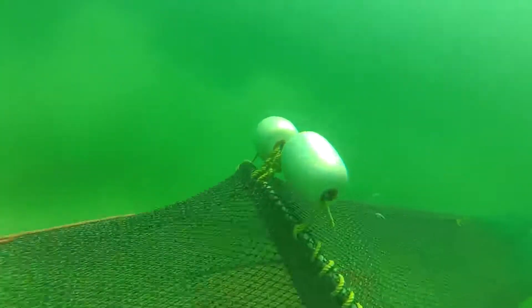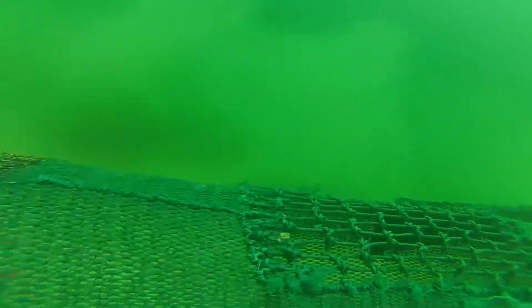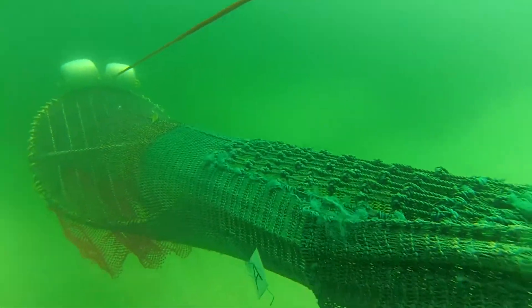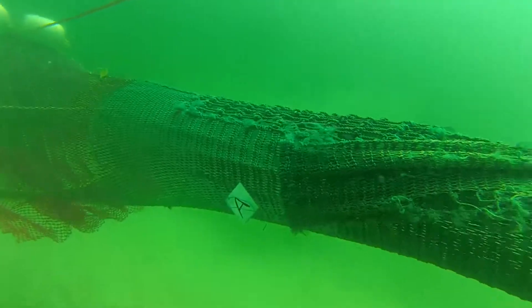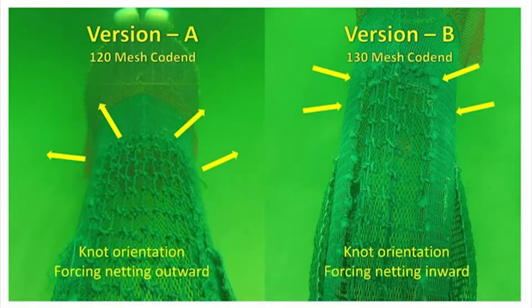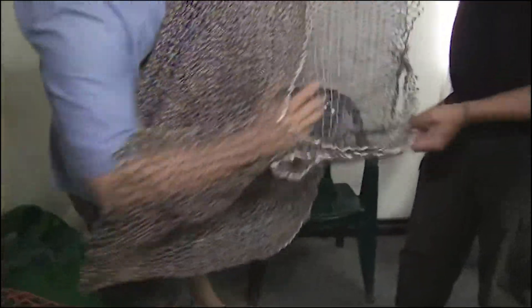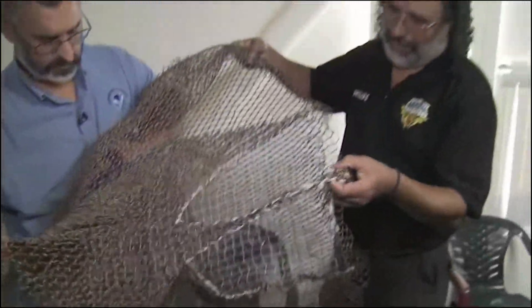During the workshop, the results of the two square mesh panels that were sent to the USA for testing were shown. The 120-mesh panel performed well, but the 130-mesh panel stressed too much so the meshes became too narrow for the fish to escape. Therefore, it is advised for all Surinamese trawlers to use the 120-mesh panel.